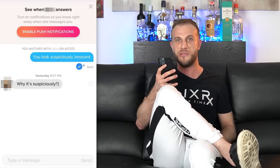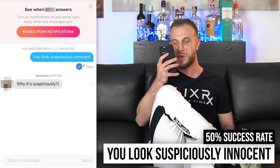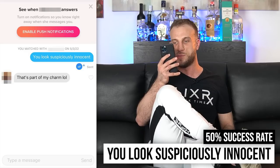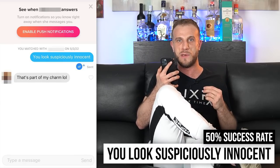The last opener is also brand new and also had a 50% success rate: 'You look suspiciously innocent.' She might respond 'why suspiciously?' and you could say 'because I can tell you're trouble.' Another response was 'that's part of my charm,' and you follow up with 'what else is part of the charm?' You're just riffing off what the girl is saying. So this one also had a 50% success rate.